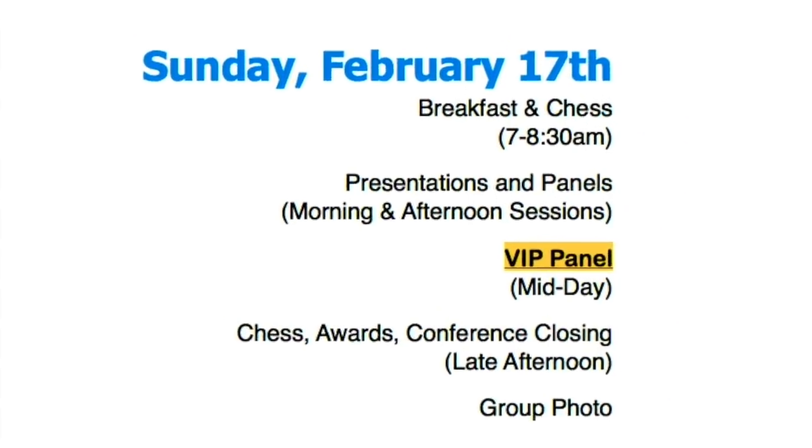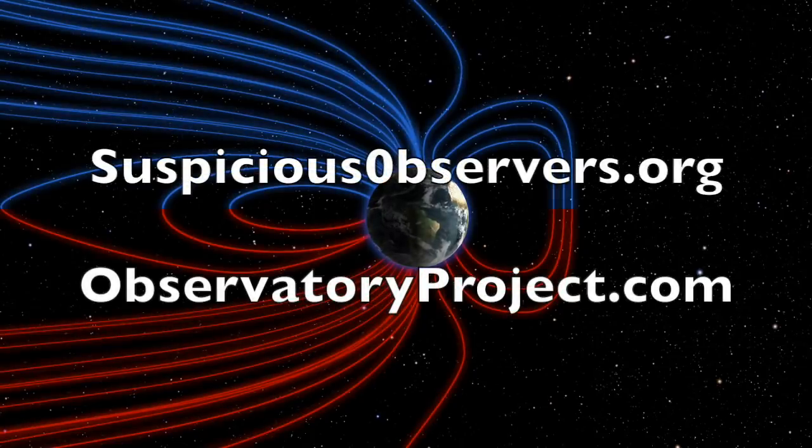We'll do this all again tomorrow, right here, but right now it's 5 a.m. in the new valley of the sun. Eyes open. No fear. Be safe, everyone.